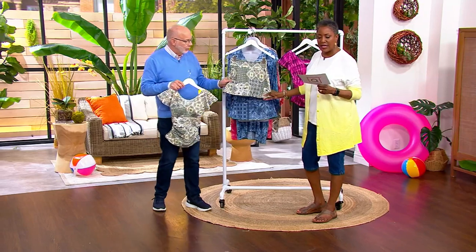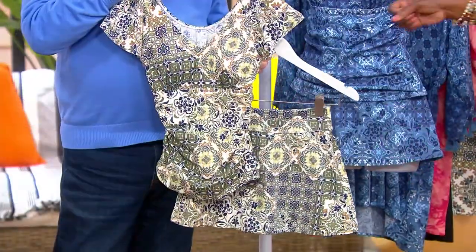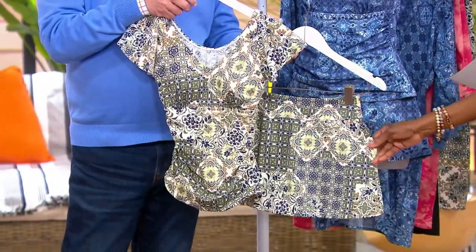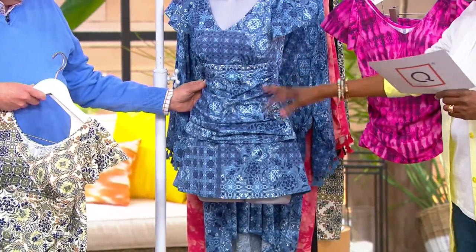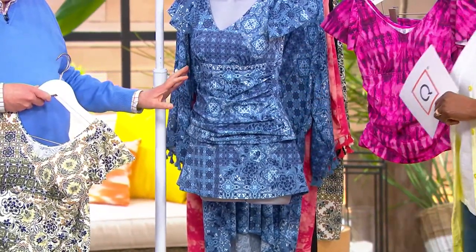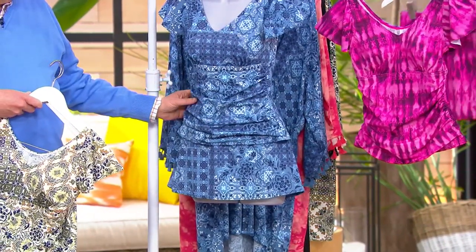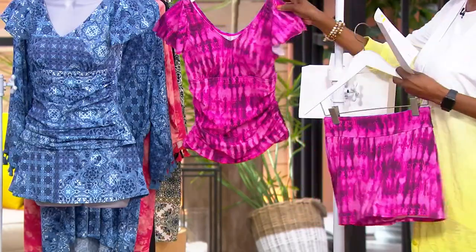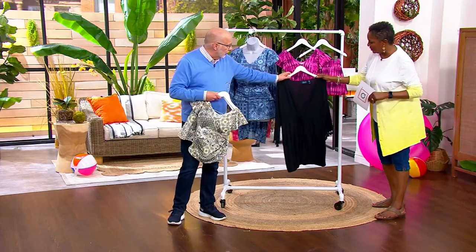Please ask about the V-neck Flutter Sleeve Printed Tankini and skirt. We have only 300 remaining in the neutral patchwork — it's new and it's going fast. The blue patchwork has 800 remaining; it's a beautiful, stunning blue story. And the berry shibori has 800 remaining — that's always a good one. The berry shibori and blue patchwork would also work with the black cover-up if you wanted to coordinate that way.